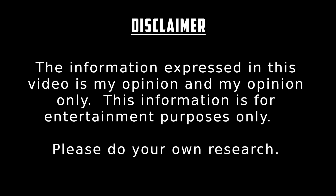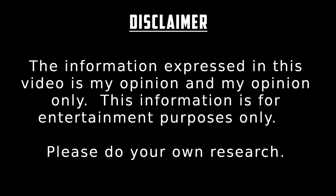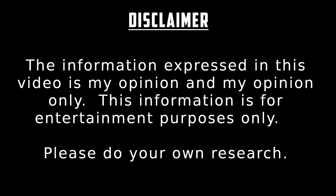The information expressed in this video is my opinion and my opinion only. This information is for entertainment purposes only. Please do your own research.